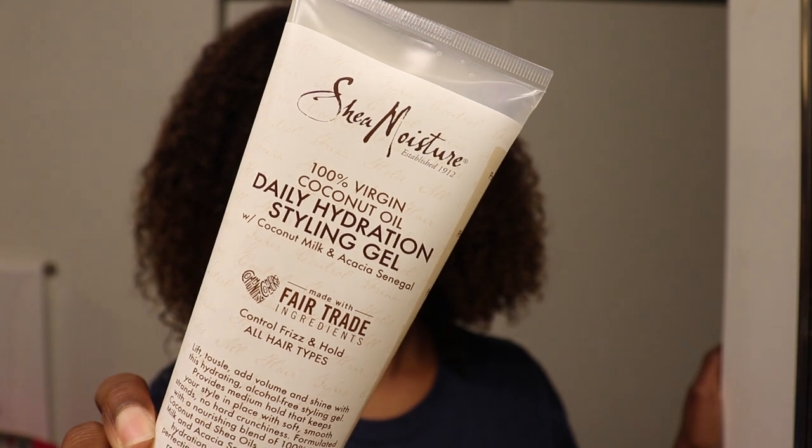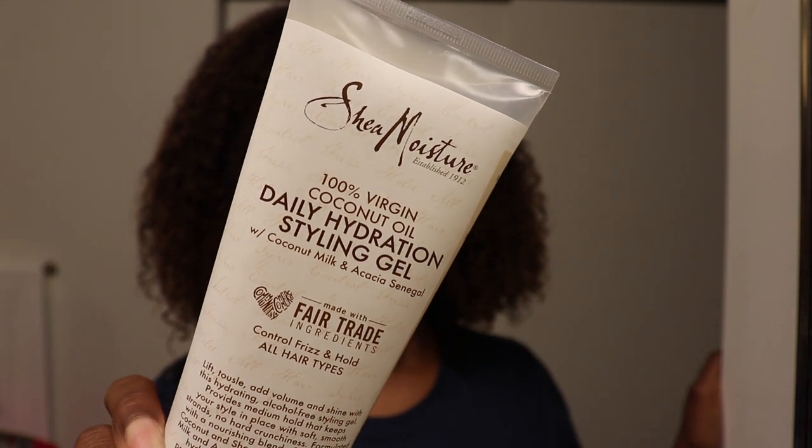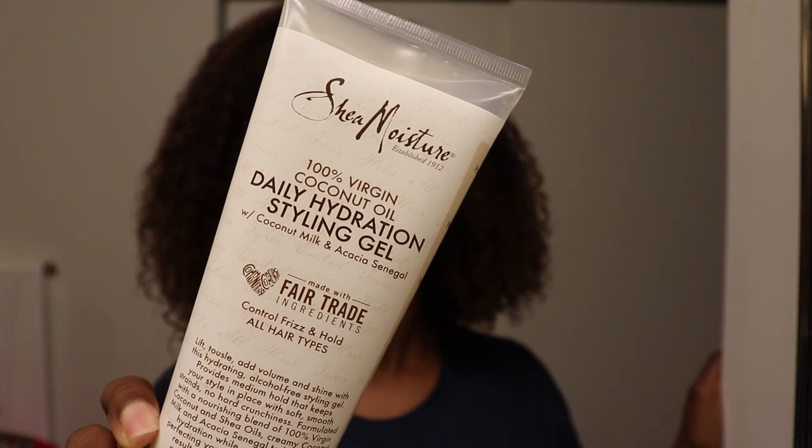I'm reviewing the 100% Virgin Coconut Oil Daily Hydration Styling Gel with Coconut Milk and Acacia Senegal. The key ingredients are coconut oil, coconut milk, and Acacia Senegal. Coconut oil helps to nourish and retain moisture, coconut milk helps to condition, smooth, and soften the hair, while Acacia Senegal locks in moisture.